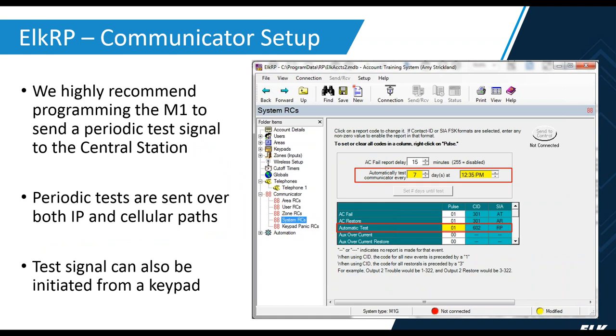We highly recommend setting up a periodic test to send to the central station, done under Communicator under System RCs. In the gray area at the top, you can set the automatic test from 1 day all the way up to 255 days — whatever your central station recommends. Set the time of day it will be sent, and the automatic test pulse value needs to be 01. The test goes out over both pathways — both IP and cellular — so your central station will receive two events.